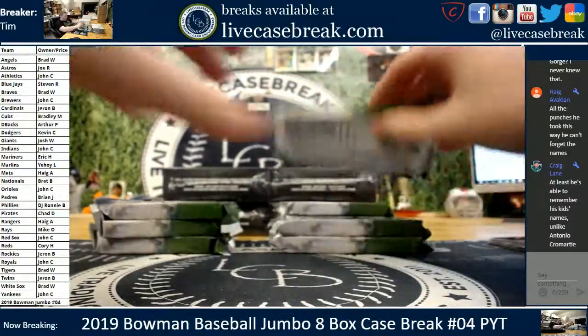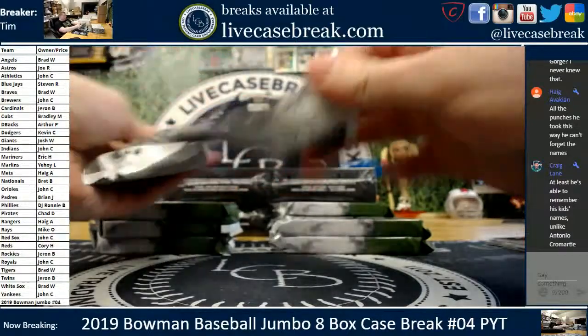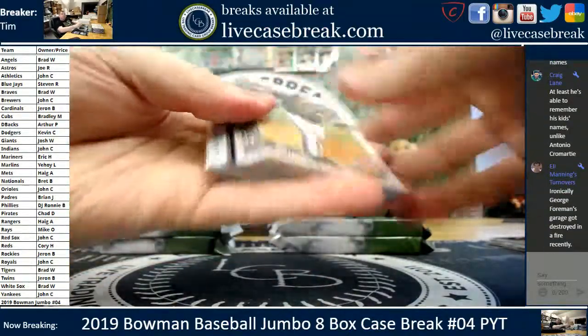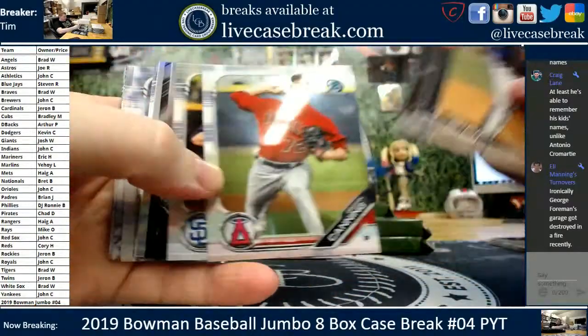Liking the green and black here, and the green and white for the pets. Cool change of design for Bowman this year. All right, next box — this is box number four, case four.